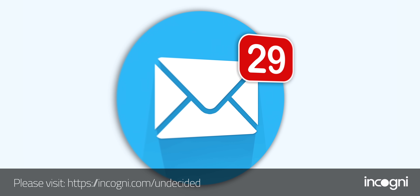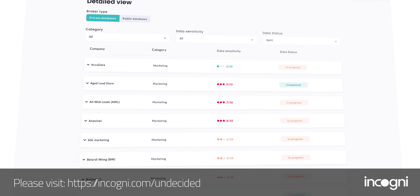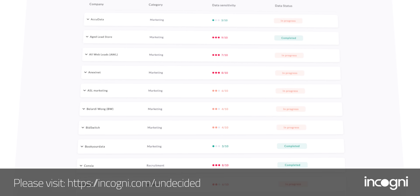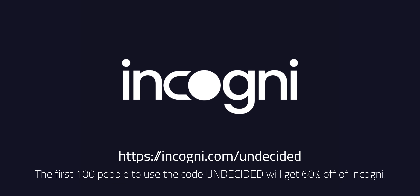I'd like to thank Incogni for sponsoring this portion of today's video. I signed up for a newsletter from a small online retailer, and after I did, I saw a major increase in promotional emails from companies I've never heard of — because they sold my information to a data broker. I've also had my information leaked through data breaches at companies like Target, Sony, and others numerous times. Incogni can help: we have the right to request that data brokers delete our information, but it takes a lot of time and effort. I signed up for Incogni, gave them the legal right to work on my behalf, and sat back and relaxed. You'll see updates in your account for which data brokers they've sent legal requests to and which ones have complied. The first 100 people to use the code UNDECIDED at the link below will get 60% off Incogni.